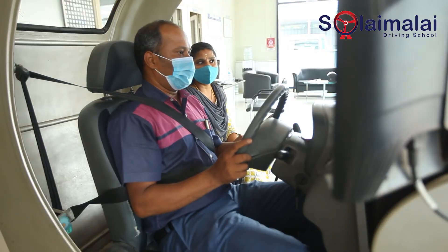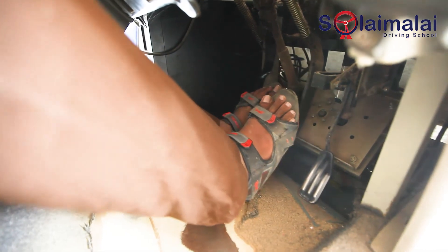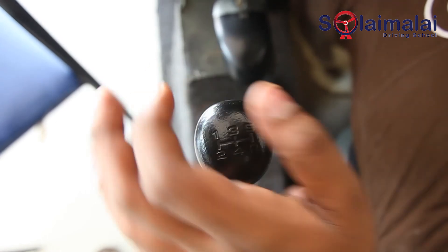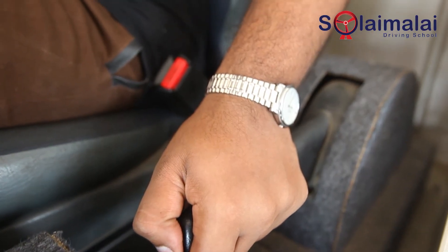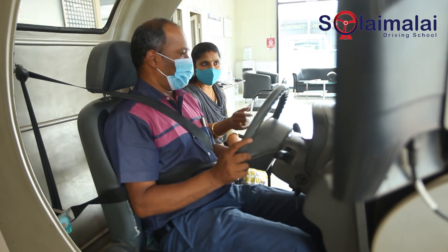Press the stop button. Press the foot on the hand brake. Press the hand brake. Take the pain off.